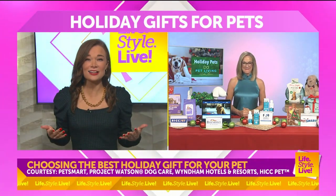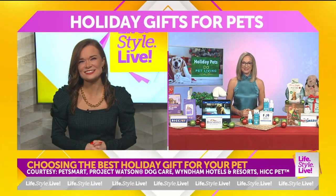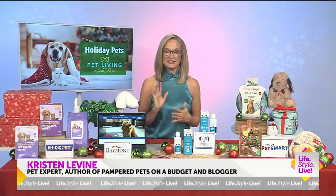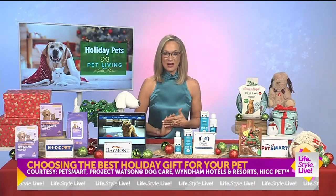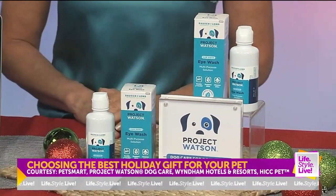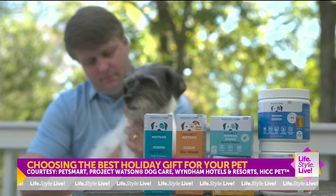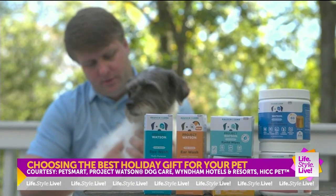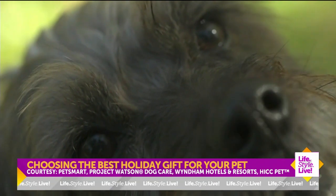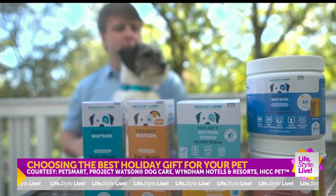Do you have any special grooming tips for the holidays? A lot of people having people over want their pets to look and smell their best, but a lot of times people overlook your dog's eyes when it comes to grooming. That's why I really like the new Project Watson Eye Wash for Dogs. It's formulated to target and clean dogs' eyes with a gentle pH-balanced formula, keeping eyes free from dirt buildup that could cause infection. It has high-quality ingredients like sodium, which is part of our natural tears, and it's part of a full line of dog care products developed by experts at Bausch & Lomb and reviewed by veterinarians, so you know it's safe.